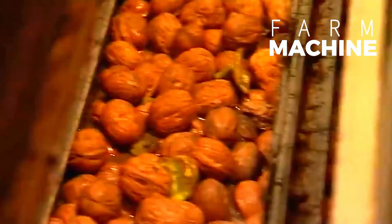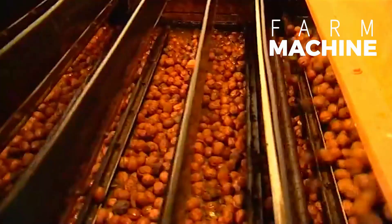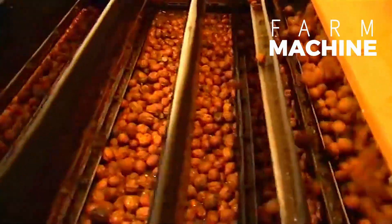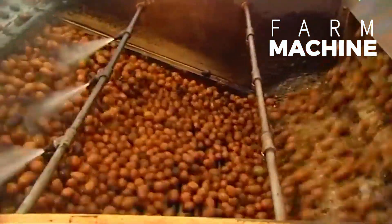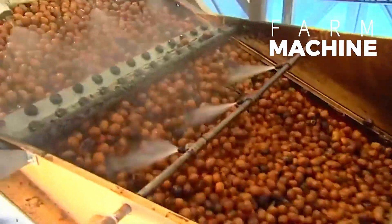Initially, the freshly harvested walnuts undergo a thorough cleansing process to remove any external debris or contaminants. Submerged in water, the outer shells are gently washed, preparing them for subsequent stages of processing.